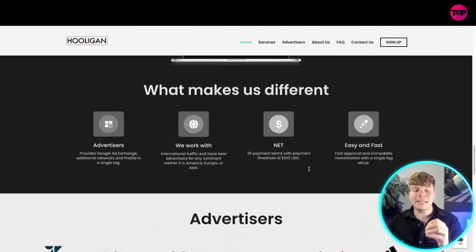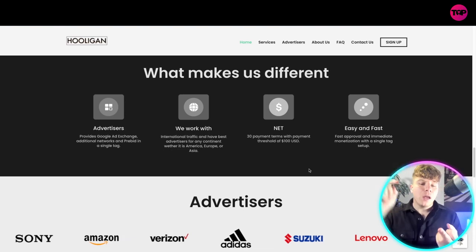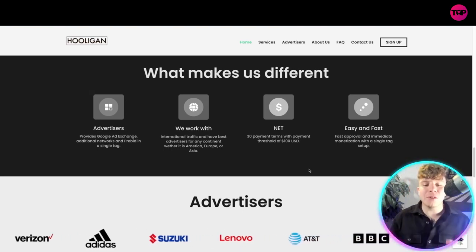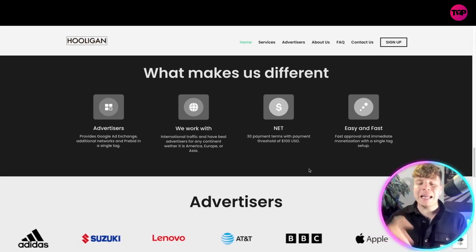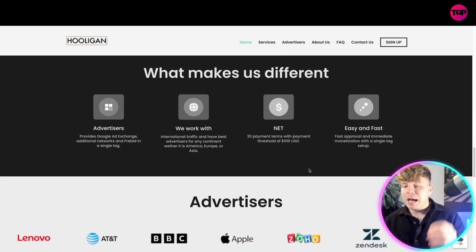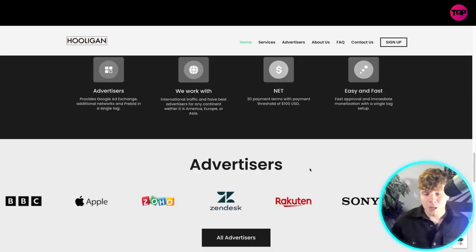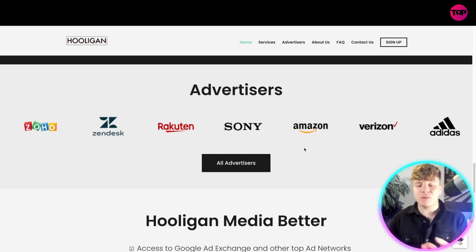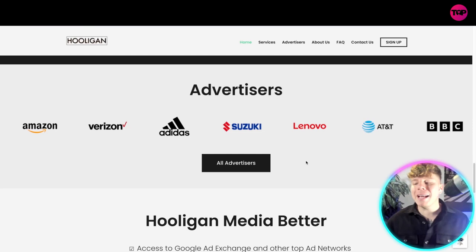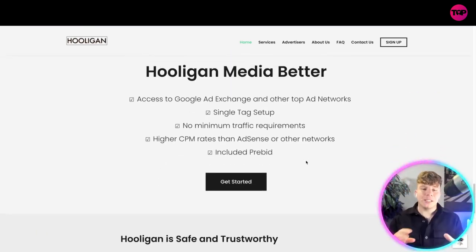What actually makes them different is they provide Google Ad Exchange, additional networks, and pre-bid in a single tag. They work with international traffic and have the best advertisers for any continent, whether it's the USA or Asia. Payment is net-30 with a payment threshold of $100 USD, and it's fast approval with immediate monetization. Some of their advertisers are massive names: Zendesk, Rakuten, Sony, Amazon, Verizon, Adidas, Suzuki, Lenovo, AT&T, and BBC.